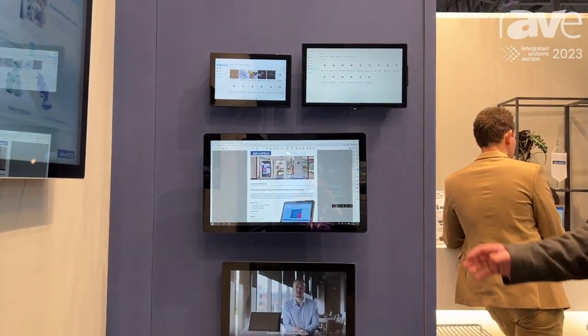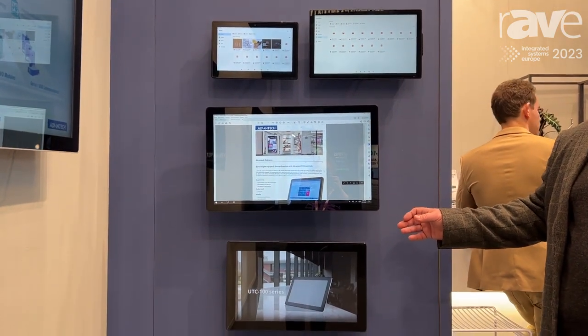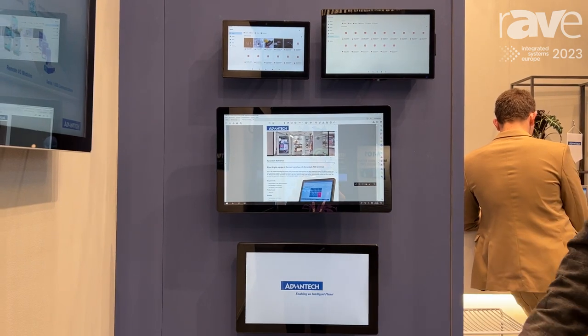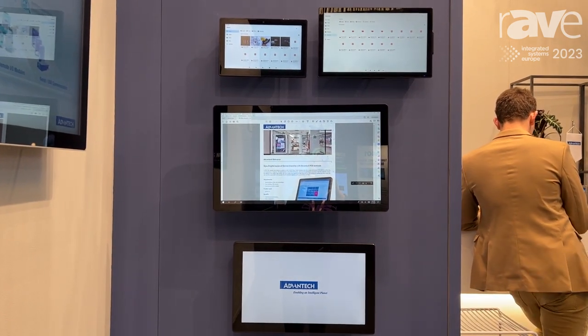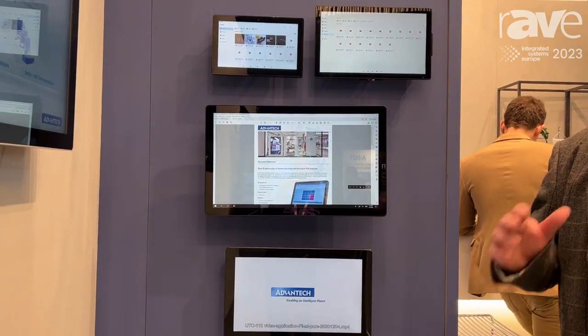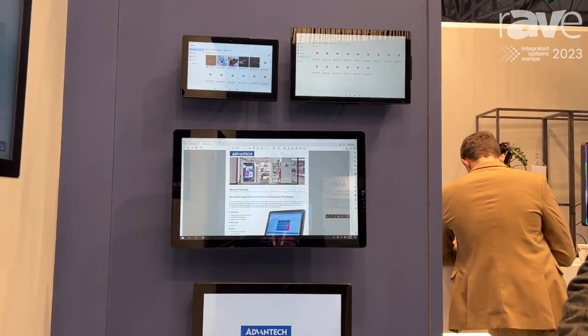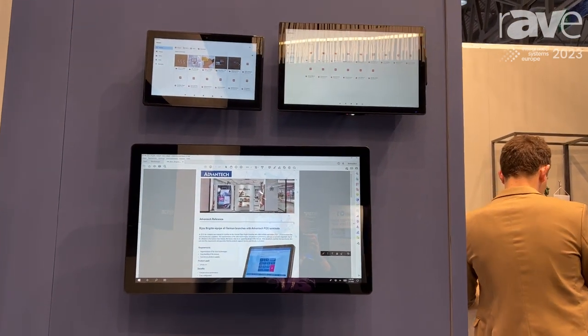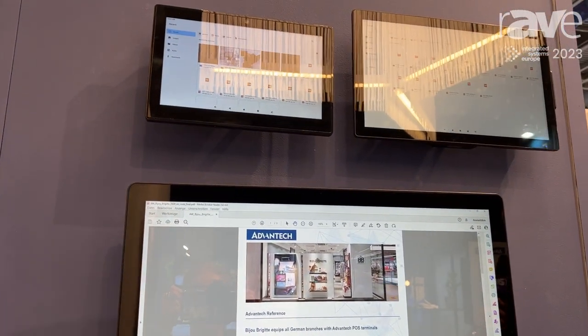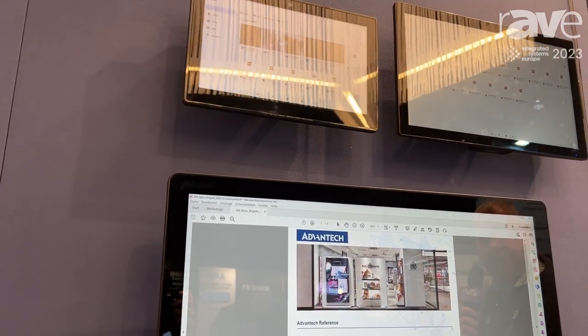We have the UTC and the USC. These are very thin, embedded screens. You have a choice from anywhere from 10 inch up to 21.5 inch in these embedded players. Great for retail, great for checking in, hotels, hospitality, taking orders for food, for kiosks, for many, many different forms that we do.